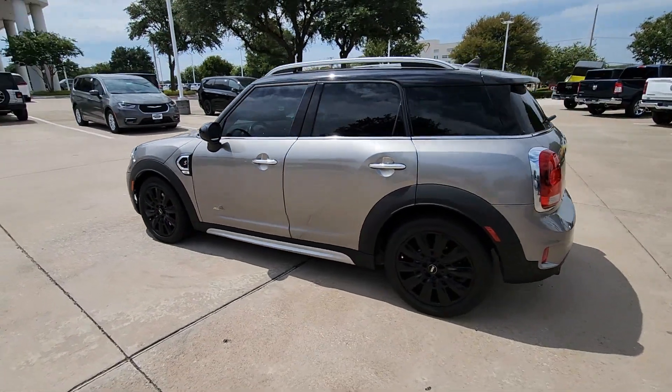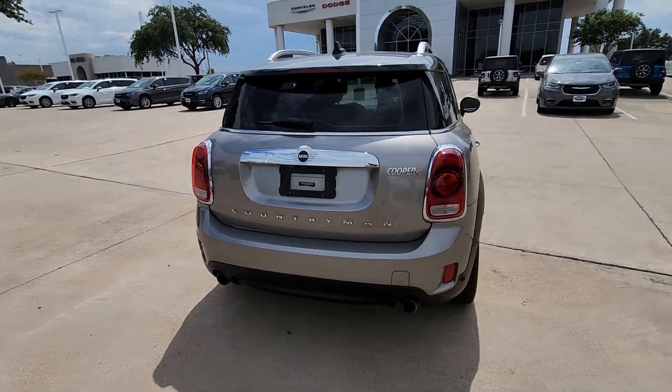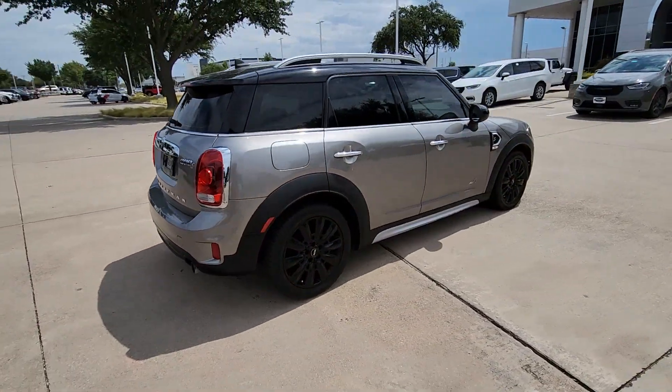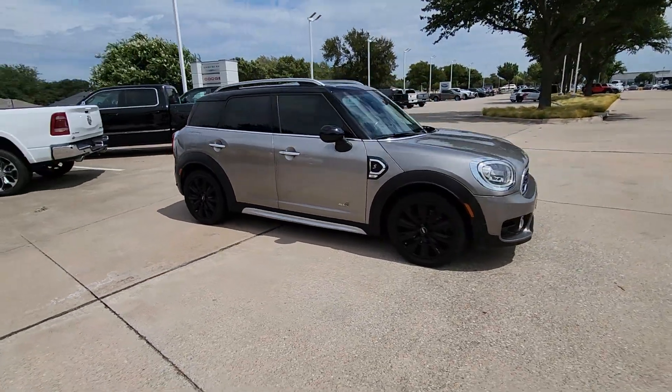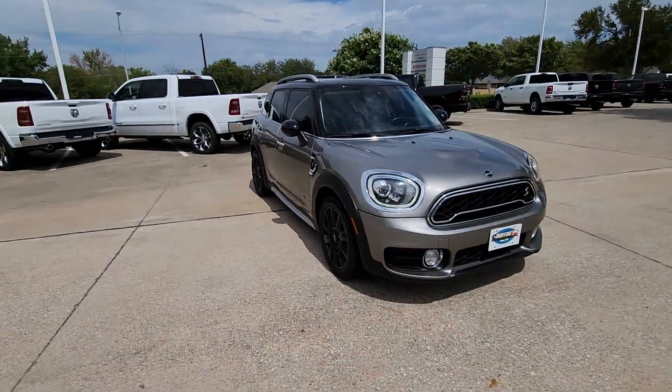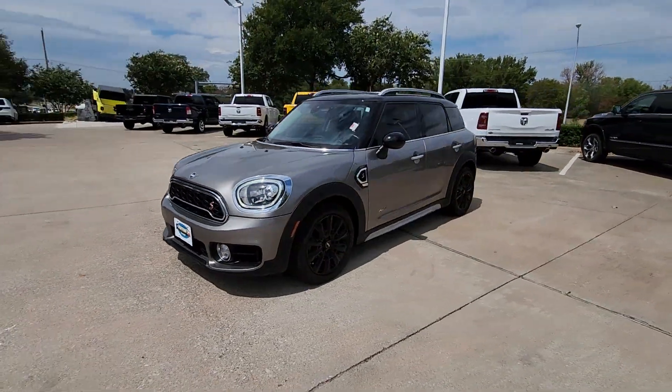Hop into the 2019 Mini Cooper Countryman. With less than 100,000 miles on the odometer, this vehicle provides excellent value. Take a closer look at this family-friendly Mini Countryman — the surprisingly rugged, performance-focused, compact sports activity vehicle with unique retro flair.